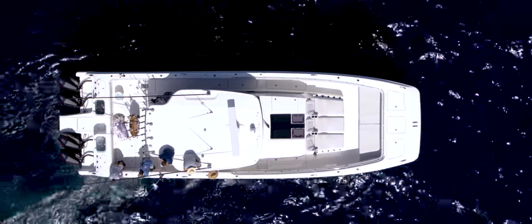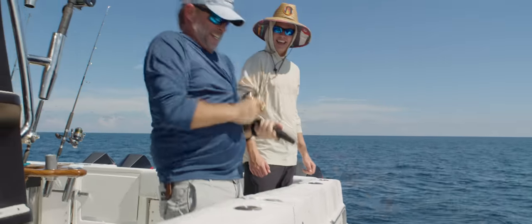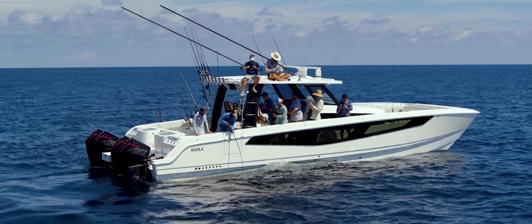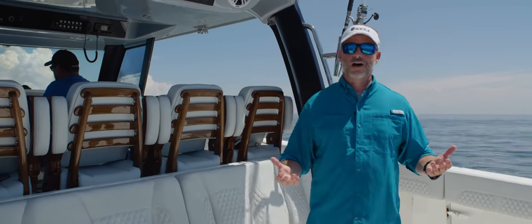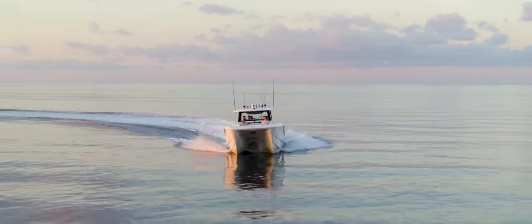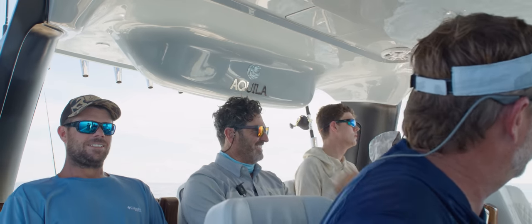We were out fishing yesterday — there were 10 of us on board and everyone had plenty of room. As I take a walk through, you're really going to get a feel for just how big and gracious this boat is and how comfortable. One of the takeaways from yesterday's fishing trip was just the comfort running out to where we are — I think that was a big takeaway everyone had.